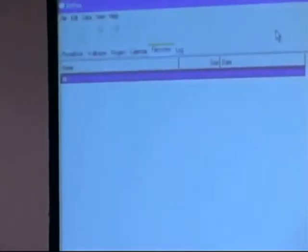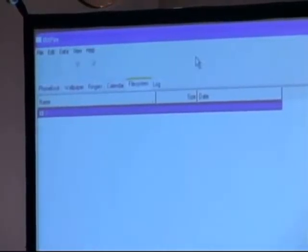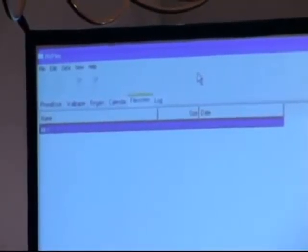So, inside BitPim — I'm not going to go to the phone book because that will actually display all the numbers of my friends and I don't want you all to have them — but you can sync your phone book, wallpaper, ringtones, calendar, and all that other stuff. The file system is the interesting part, so we'll browse the file system here and you can see what's in it.